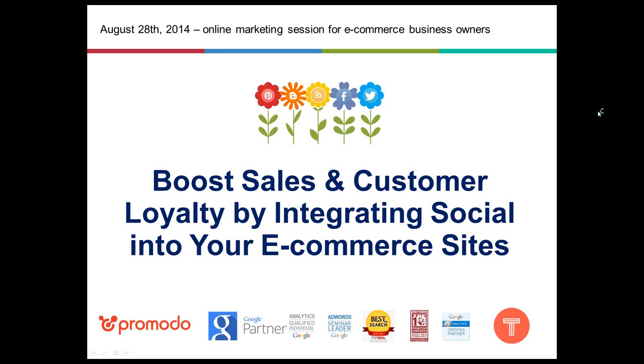Hello everyone, and thank you so much for joining us today and finding some time out of your busy schedules to attend our webinar. The topic of today's session is 'Boost Sales and Customer Loyalty by Integrating Social into Your E-commerce Sites.' Our session will include a question and answer section after the presentations, so please feel free to put your questions into the chat box and we will answer them all after the speeches are over.